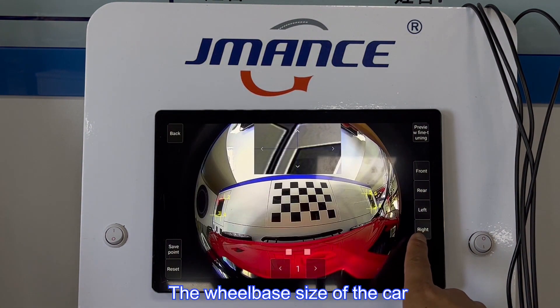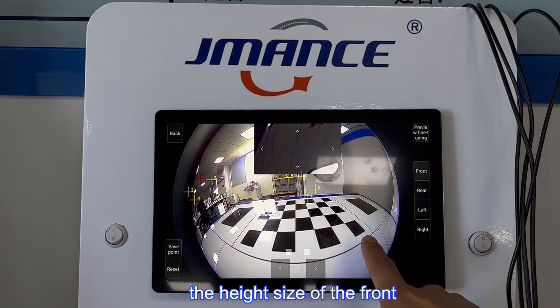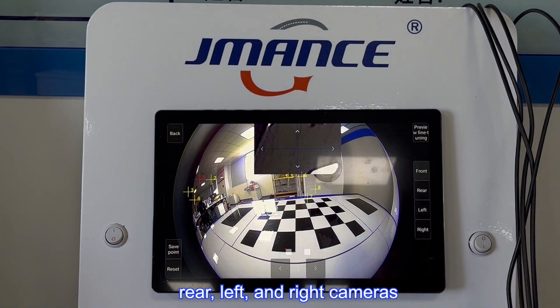Input the wheelbase size of the car, and the height size of the front, rear, left, and right cameras.